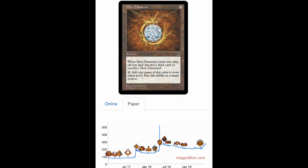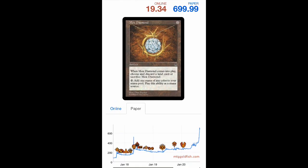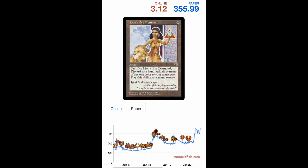Then look at this retracement — from over $500 it spent the next entire year retracing all the way down to $200. That 2019 period would have been a great time to buy more Mox Diamonds. And of course, look where they are today — not only does price memory hit the all-time high, it surpasses it, all the way up to $700 for a Mox Diamond.